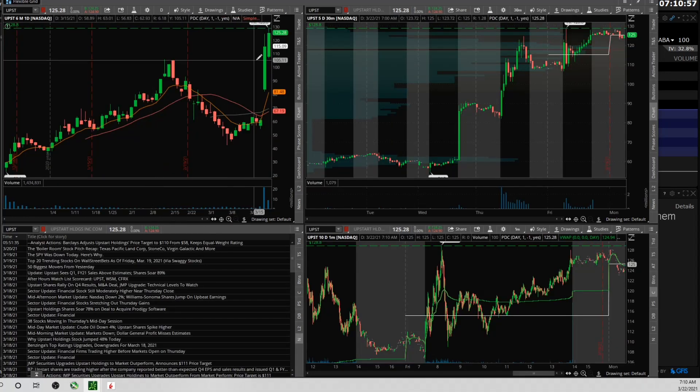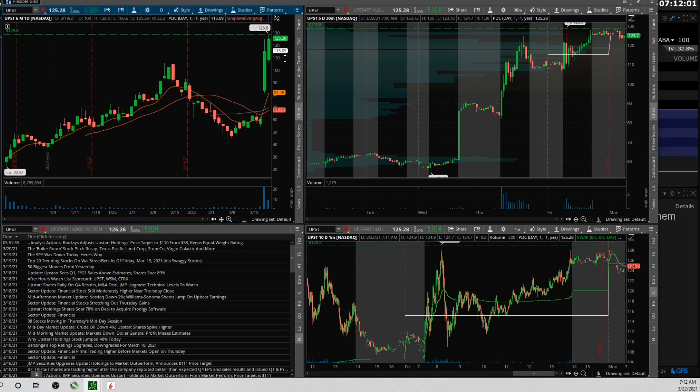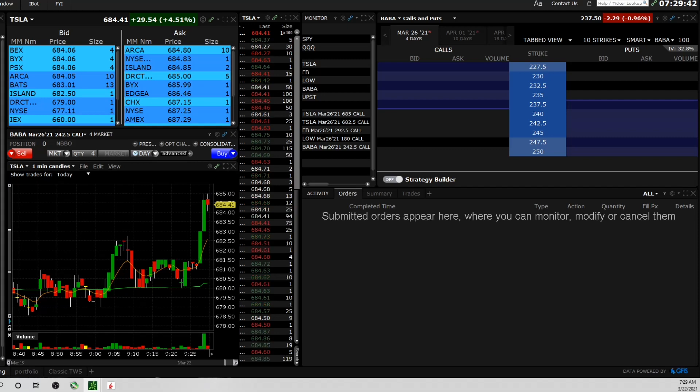The last stock on my watch list is UPST — big momentum, huge day-one move out of a little consolidation period, held that move. Nice candle the day prior. This is pure momentum — it got an upgrade this morning. The main level I'm looking at is the all-time high at 128.80: if it takes that out, feels like it has more upside. That's the watch list. Now I'm just going to try to be patient and not take really quick trades off the open.